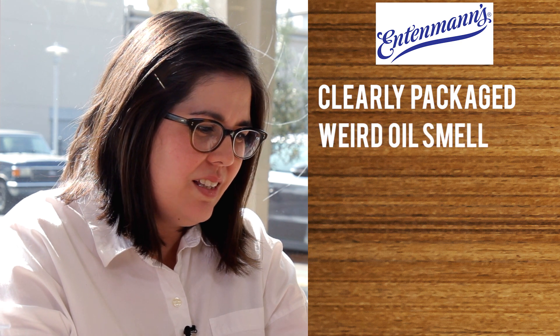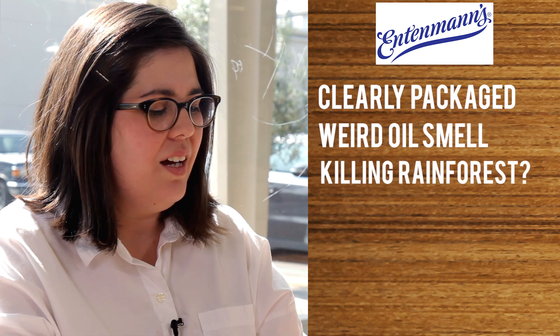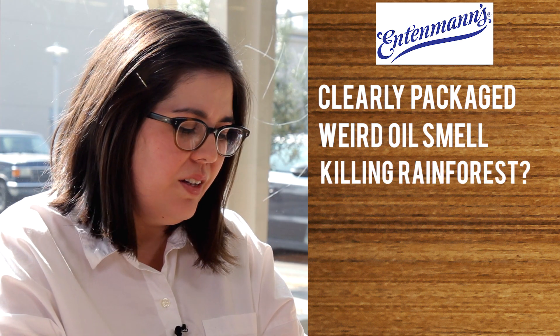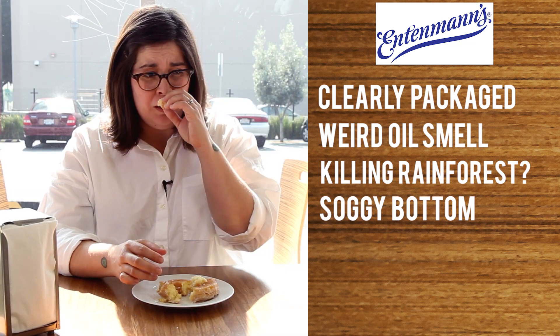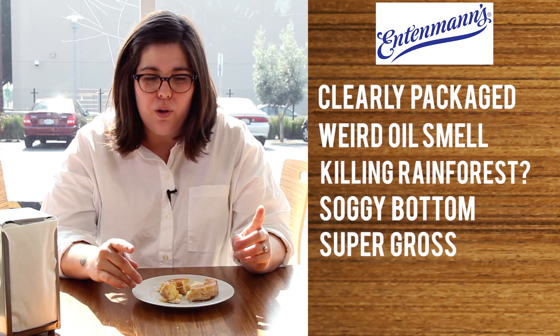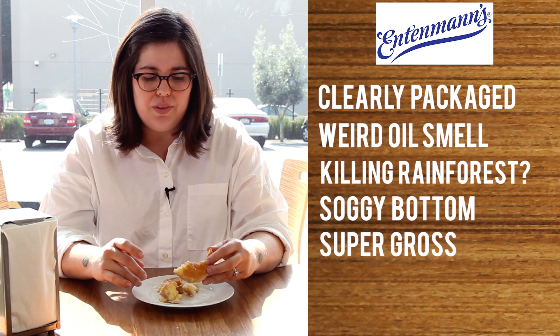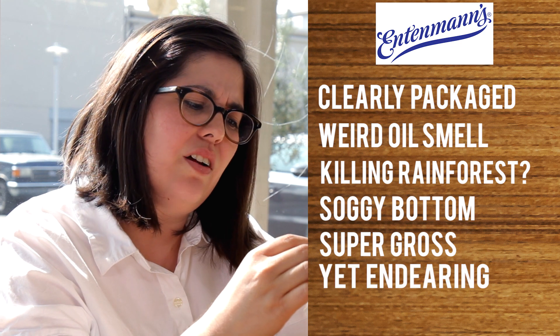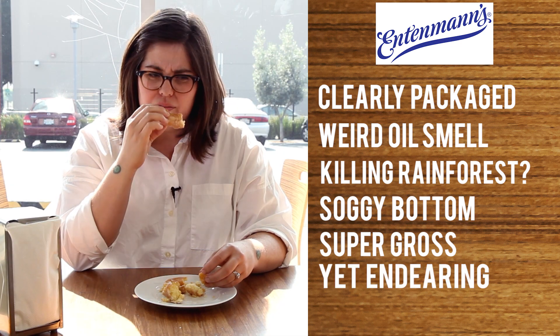It looks like it came out of a package and it smells like some sort of weird oil — I want to say this is like palm oil that's really bad and like killing the rainforest. This donut feels soggy on the bottom and a little bit wet. I'm going to take a really small bite because I'm not hopeful — it smells pretty bad. It's super gross, but it has that one weird old-school flavor where it's like fake lemon and artificial nutmeg. It's both kind of endearing and also really disgusting, kind of like Diet Coke. One star.